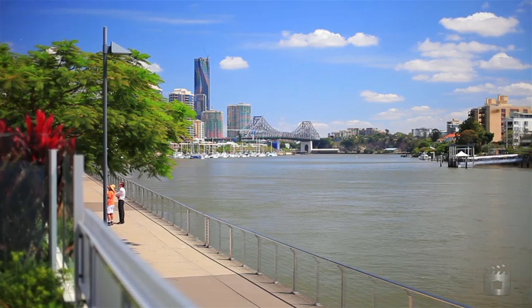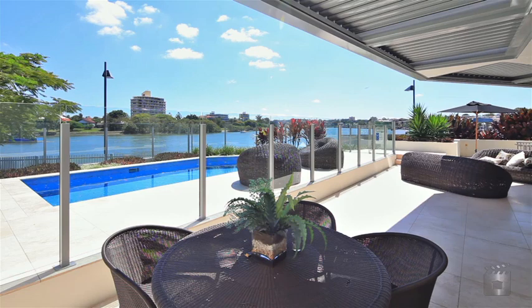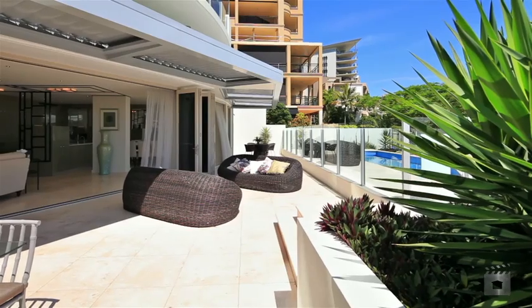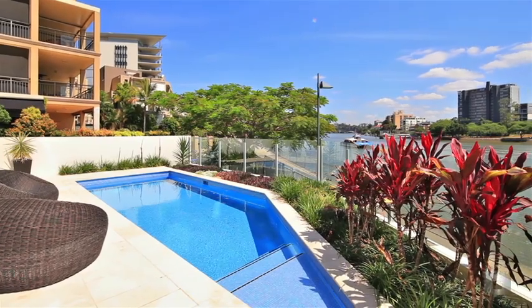Panoramic 180-degree views and a northeasterly aspect that embrace the city, Story Bridge, and two reaches of the river. A floor plan where bi-fold doors create the transition between indoor and outdoor living.